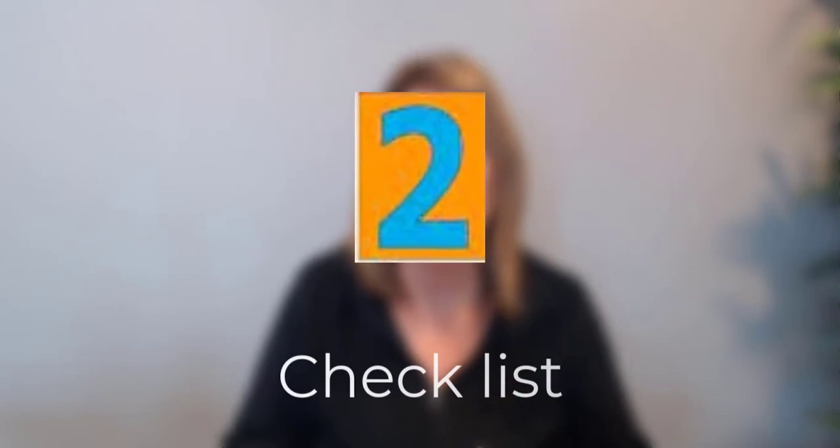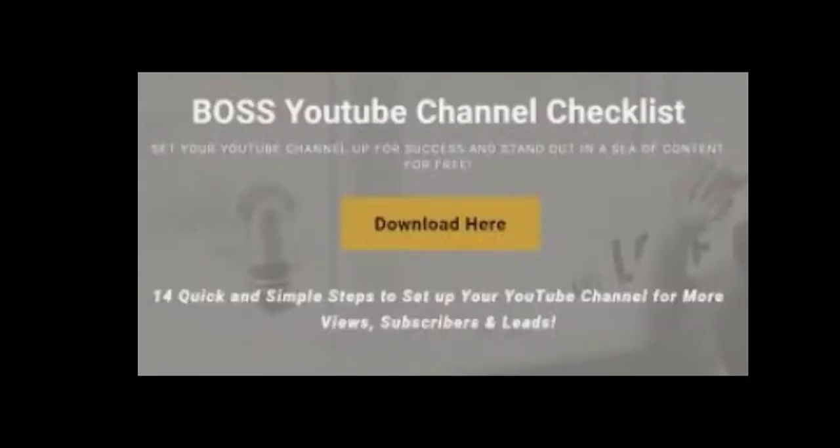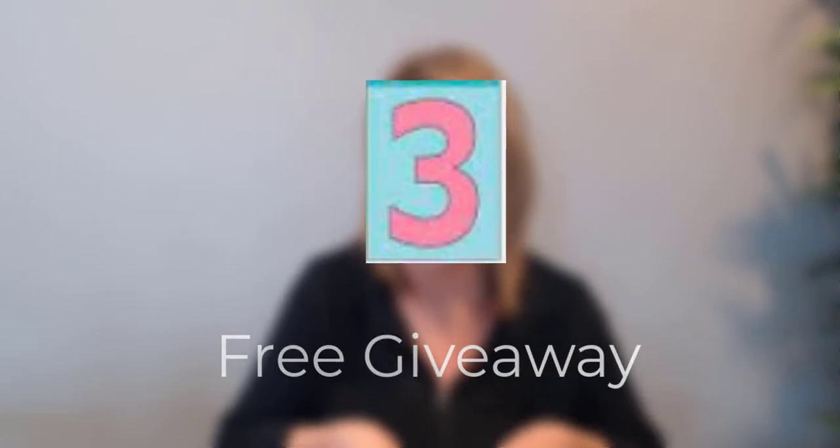Idea number two, and proven to be a good one, is a checklist. A checklist is really easy to make. You might have a checklist for how to have a productive meeting, or a checklist on how to create a YouTube channel. If someone's been watching your videos on how to create a channel, you provide that checklist — and before they get it, they give you their name and email address.